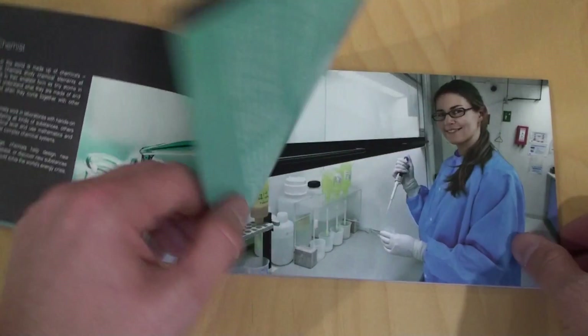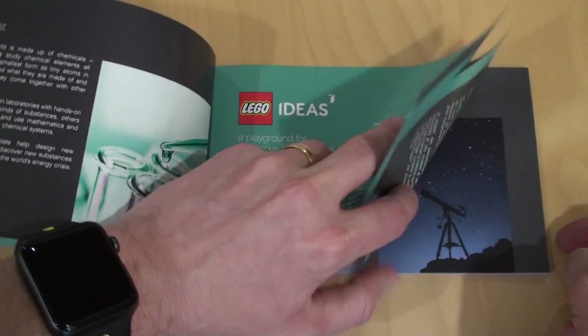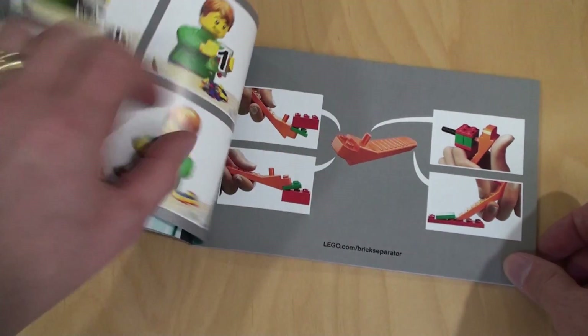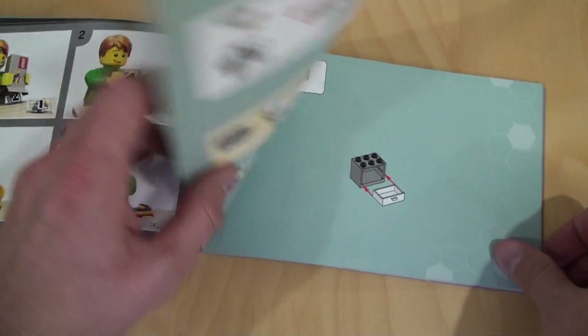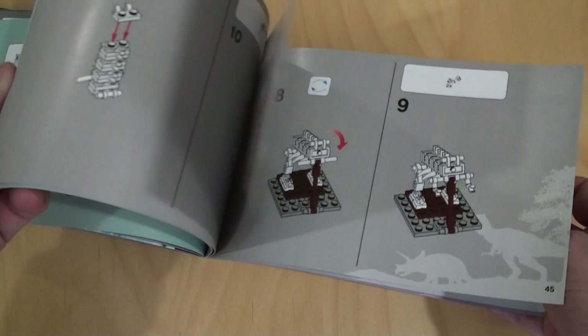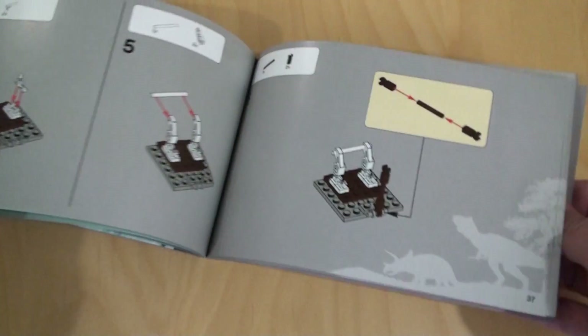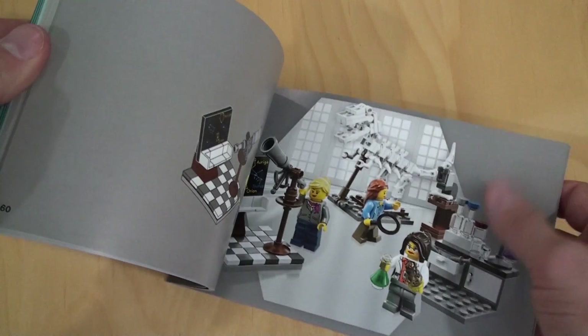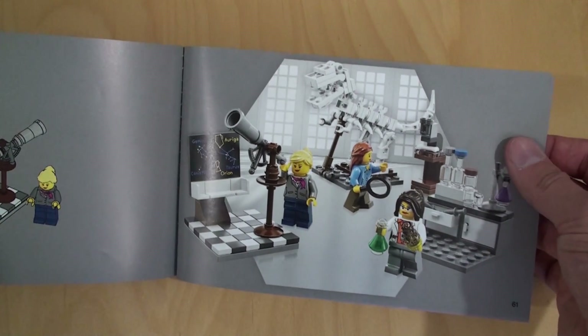These premium build instructions are always really nice. We also get them in different languages — French and Spanish usually. We always get a brick separator with these sets. Really nice production quality here, and the piece count is listed at the back.